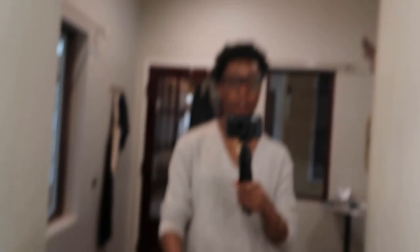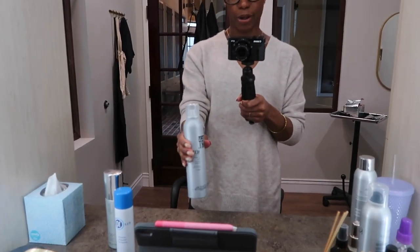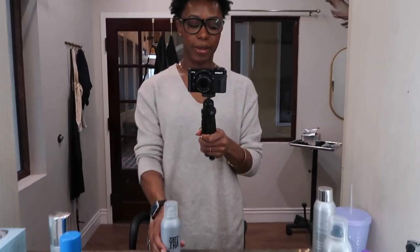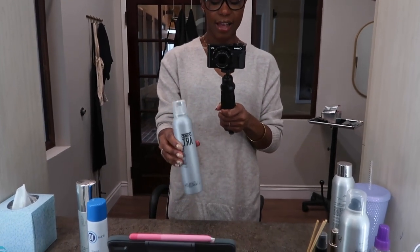Next up: Next Day Hair dry spray. If you like what I call 'sex hair' — whenever you've curled your hair and you don't want it to look Shirley Temple, you just want that cool-girl sexy beach wave — this dry spray is it. I use it to break up the curls and give a more wavy look. I utilize this a lot for weddings — bridal and bridesmaid hair — when the hair is almost too clean and I just need to dirty it up a little. This will not give you any hold — it just adds texture.